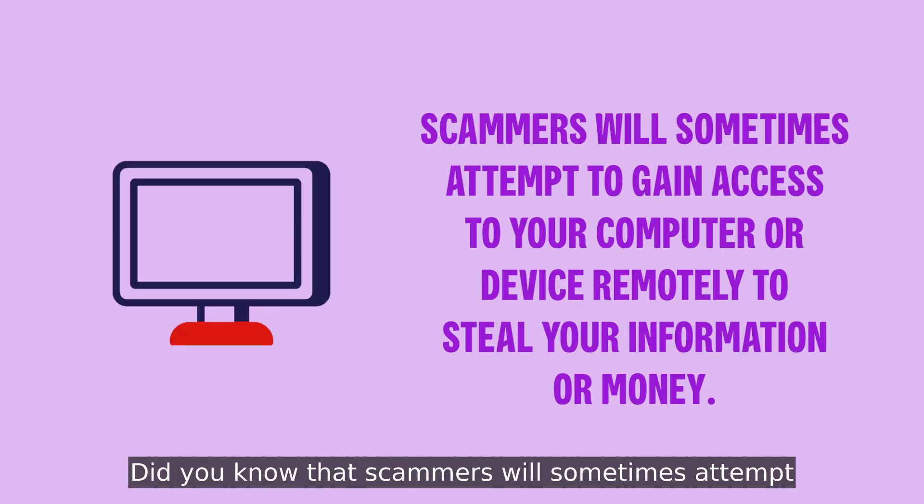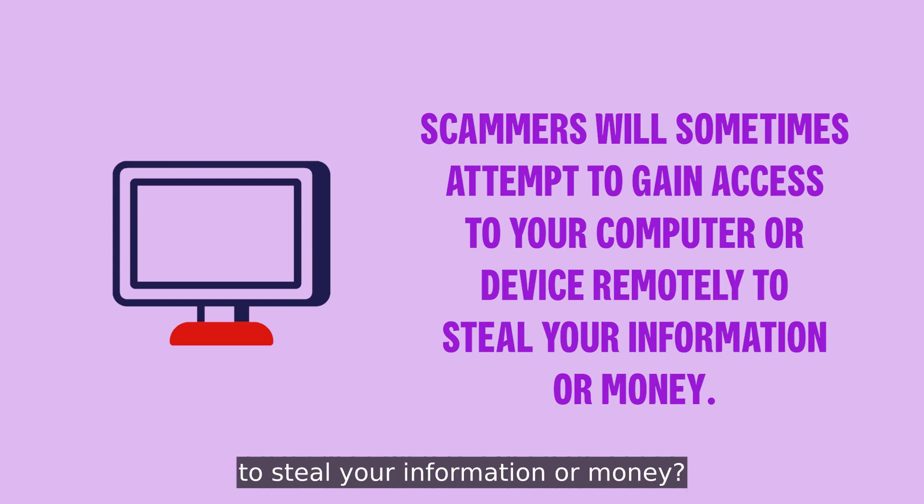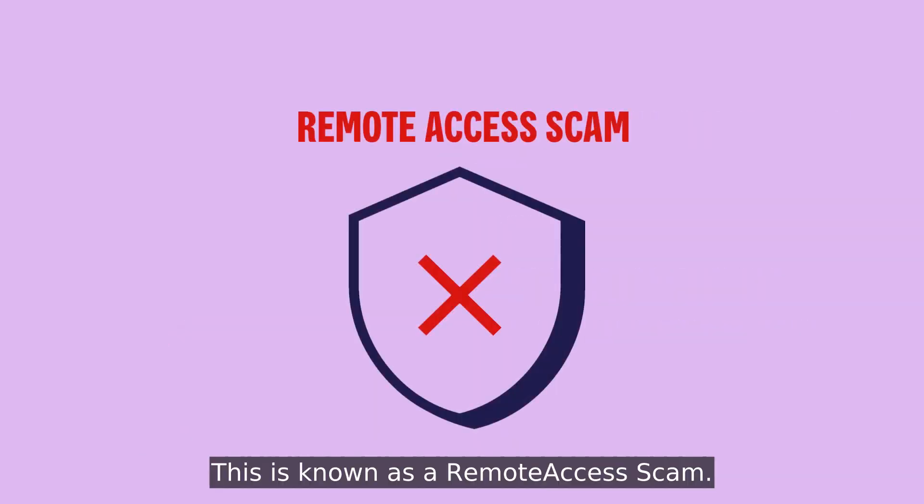Did you know that scammers will sometimes attempt to gain access to your computer or device remotely to steal your information or money? This is known as a remote access scam.